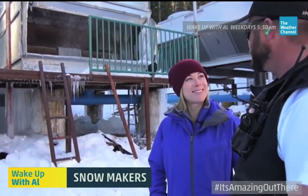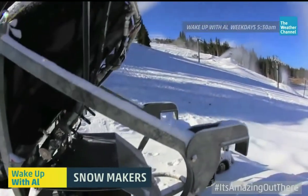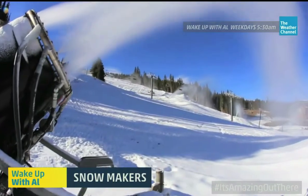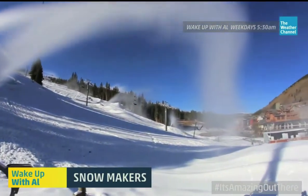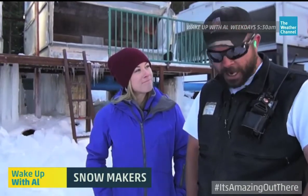Mike also explained that when the humidity level is low enough, they can actually make snow even when the temperature is several degrees above freezing. The only thing he couldn't explain was — so if it's cold enough to make snow, why aren't you wearing a coat? Because it's not that cold.